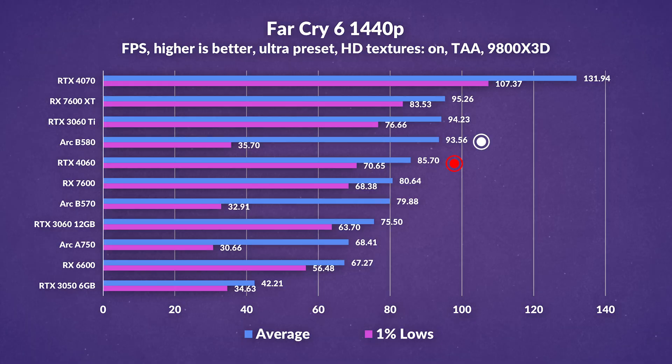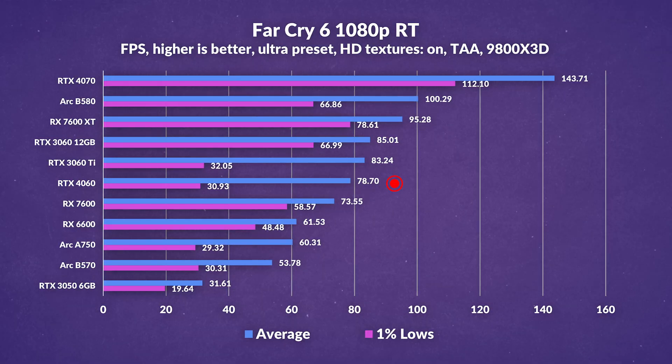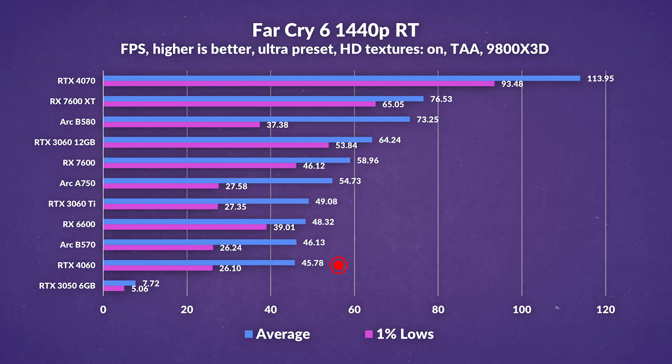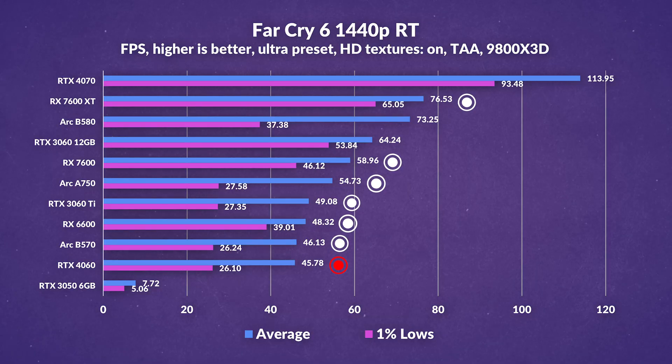With ray tracing at 1080p in Far Cry 6, the 8GB of VRAM really starts to fall behind. The 4060 and 3060 Ti end up neck and neck, with the 3060 12GB well ahead of either. Despite earlier issues, the B580 holds the top spot, even eclipsing the 7600 XT's averages. At 1440p ray tracing it's a mixed bag, with the 4060 at the bottom — slightly behind the less expensive B570, and losing to the RX 6600, A750, and 3060 Ti. The older 3060's additional VRAM breathes new life into it, delivering impressive performance far better than the 4060 even at the highest 1440p settings with ray tracing.